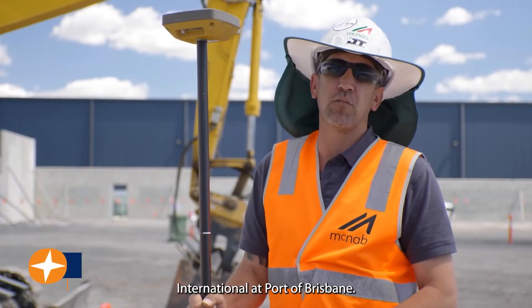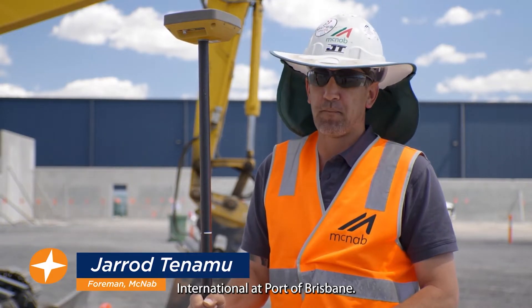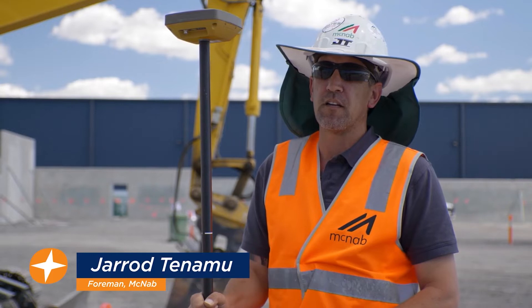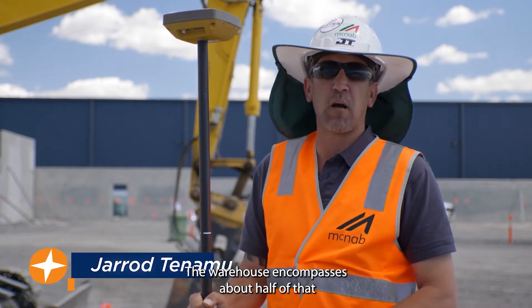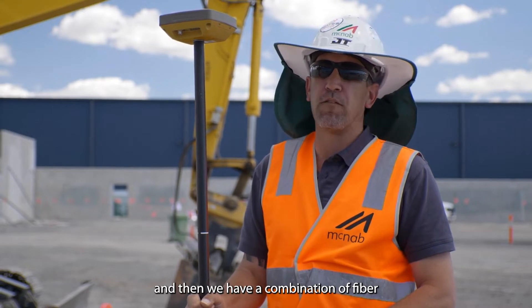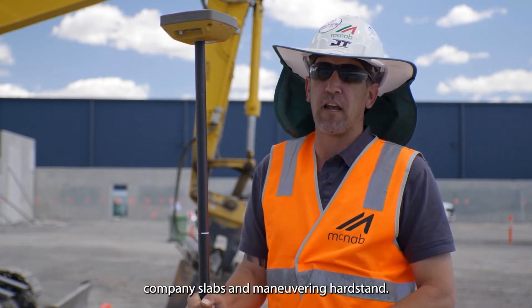Welcome to Wallace International at Port of Brisbane. It is a 20,000 square meter industrial facility. The warehouse encompasses about half of that, and then we have a combination of fibre combi slabs and manoeuvring hard stands.